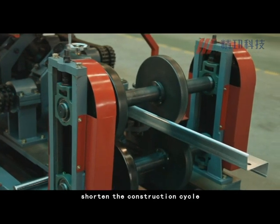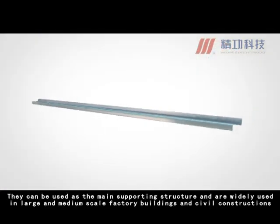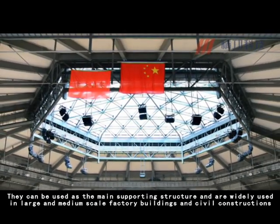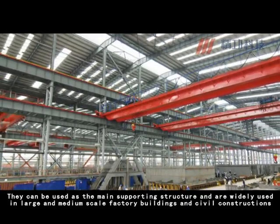This shortens the construction cycle and adds benefit. Both types can be used as the main supporting structure and are widely used in large and medium-scale factory buildings and civil constructions.